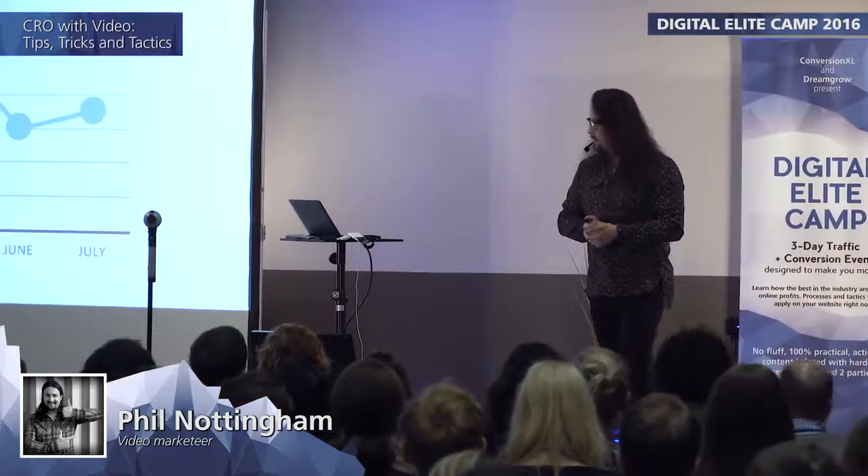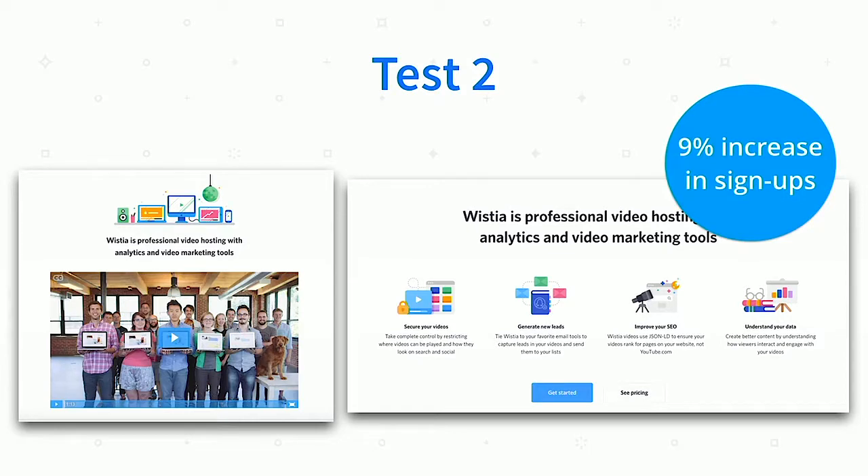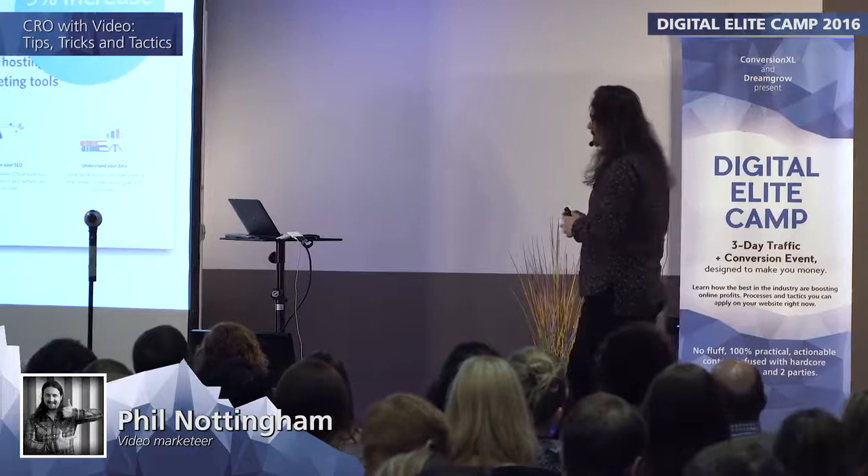We put up a second test — just a normal static carousel. This actually gave us a 9% increase in sign-ups, recovering all of the different problems we had. It gave us pretty clear evidence, when we got to statistical significance, that in this particular instance video really wasn't helping us.